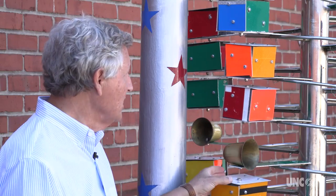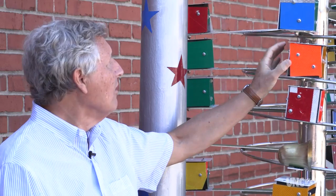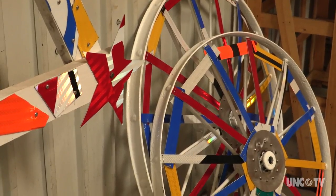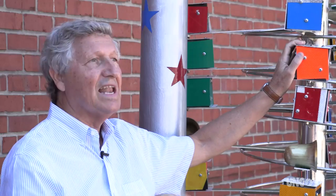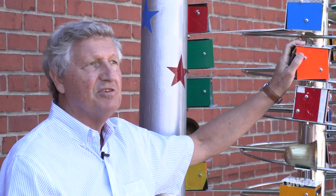All of Vollis's whirligigs have reflectors on them — these are highway signs — and we have special lighting in the park. You know when you're driving down the highway and your headlights hit a highway sign? Well, this is a kaleidoscope of colors at night, and when they're spinning it's just amazing.